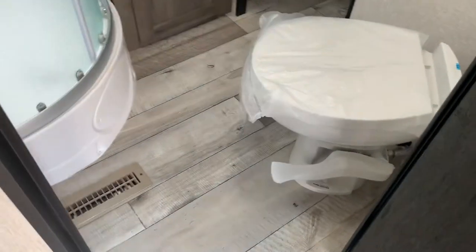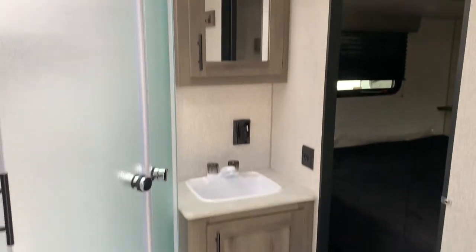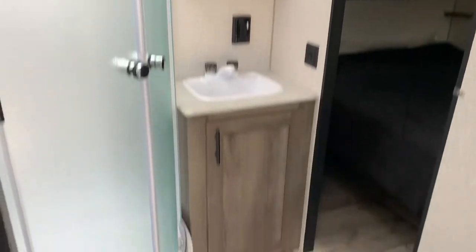Check out the master bedroom and bathroom — it's pass-through so easily accessible. There's a fully enclosed shower with glass around, and you have storage for towels, which is great. You can never have enough storage.